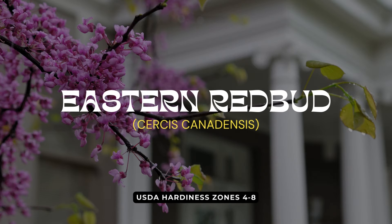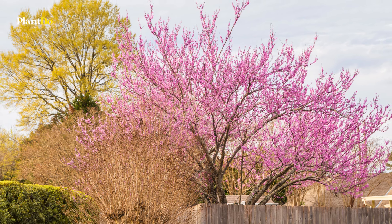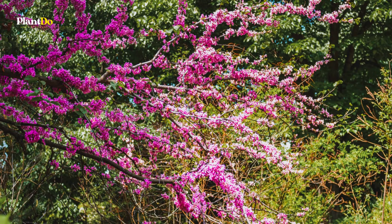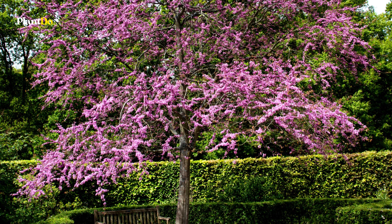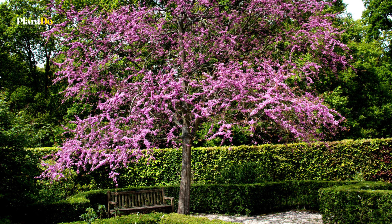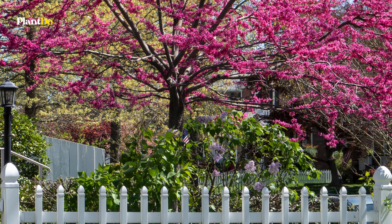Next on our list is the Eastern Redbud. Known for its graceful vase-shaped habit, this tree features clusters of pea-like pink or purple flowers that bloom before the foliage emerges in spring. The attractive heart-shaped green leaves turn a brilliant yellow in the fall. Use the Eastern Redbud as a specimen or street tree to add elegance to your landscape. For smaller spaces, consider the dwarf variety Ace of Hearts.